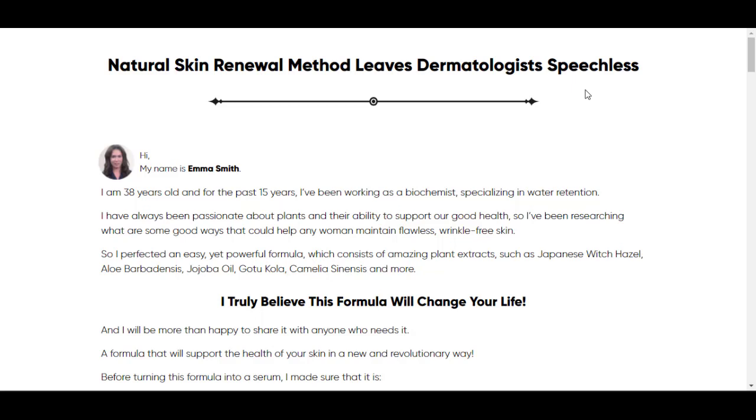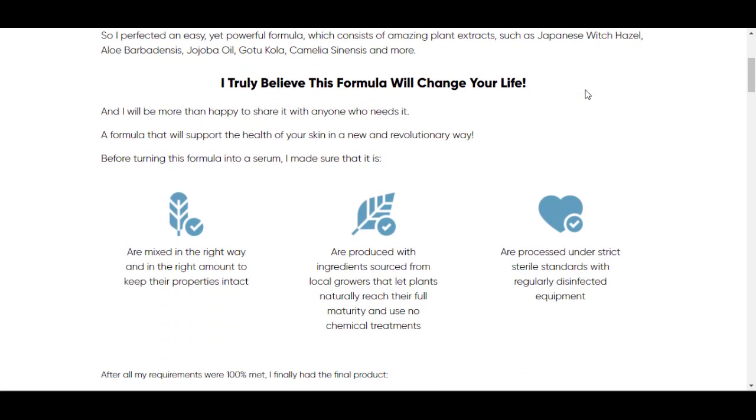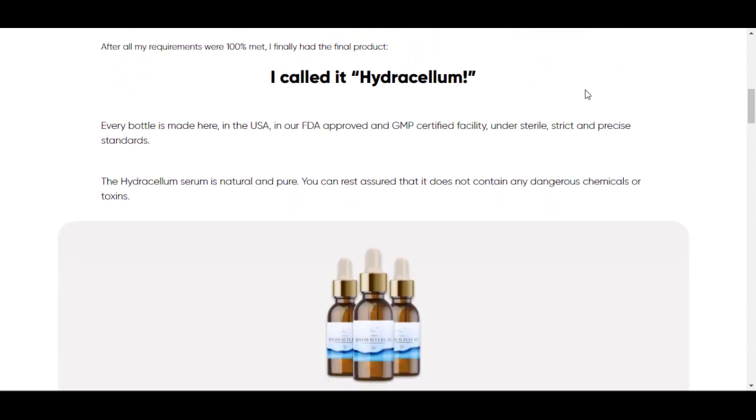Hi, my name is Thomas and today I'll tell you everything you need to know about Hydrocellum before actually buying the product. I also have two really important alerts, so pay close attention to what I have to tell you.